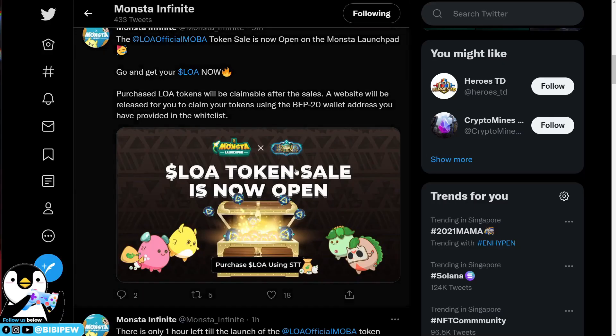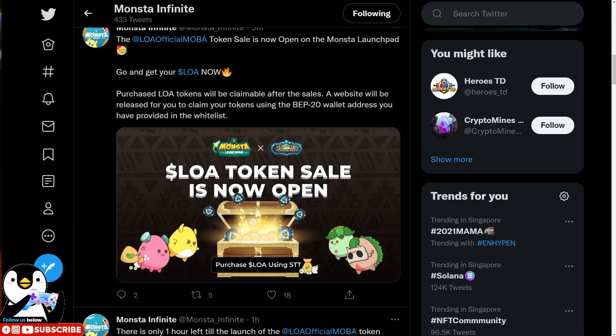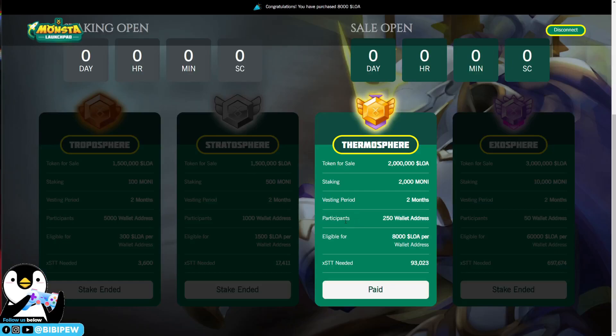A website will be released for you to claim your tokens using the BEP-20 wallet address that you provided in the whitelist, and I will do another video after the website is up. I'm not sure whether it is first come, first served, but the purchasing of LOA tokens opens tonight at 8PM GMT+8.